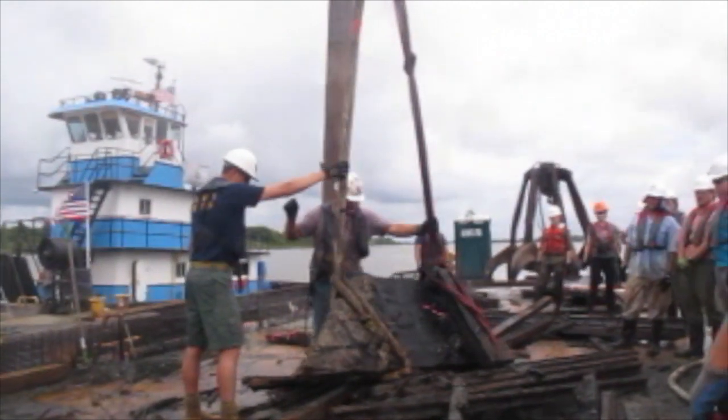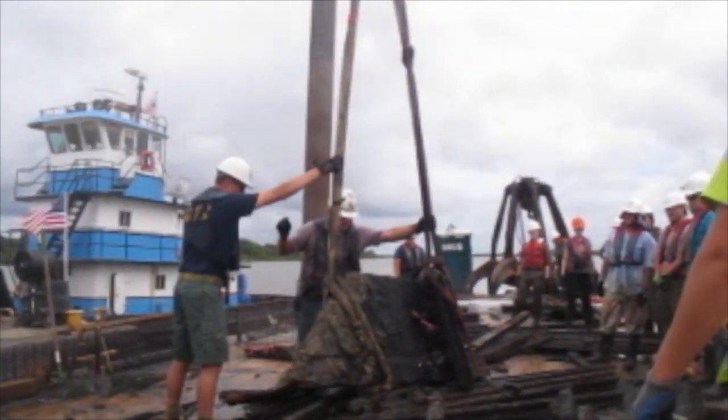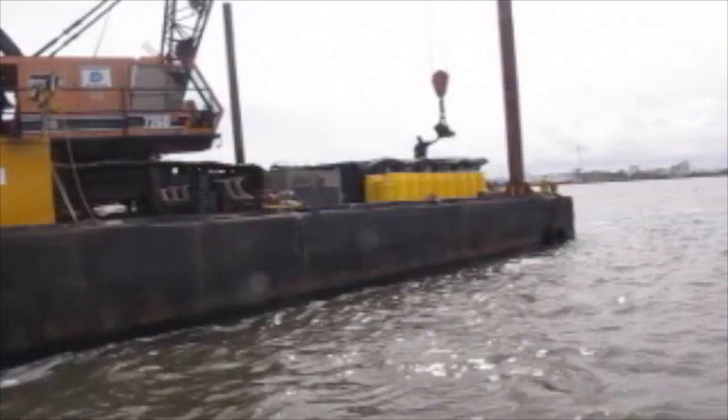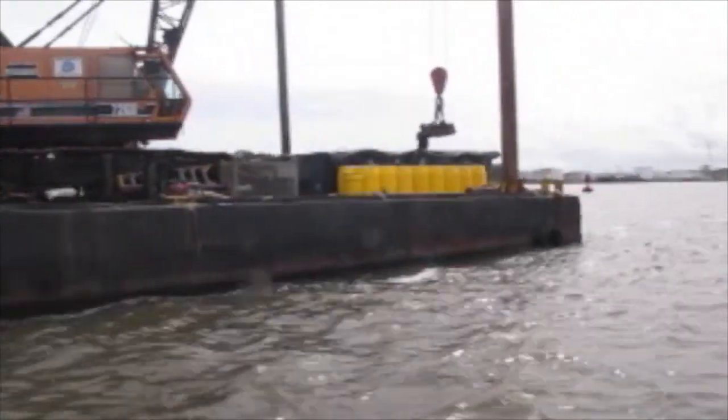Today we're bringing up a chunk of the South Casemate. It's a large portion we think is the end of the ironclad, but just an exciting recovery method. Not one usually used in archaeology, but for a site like this, it's the perfect tool.